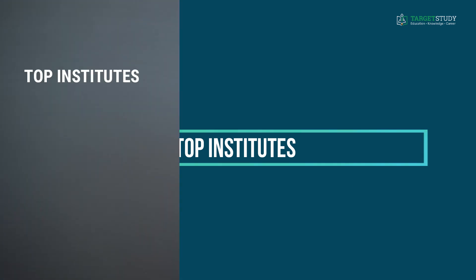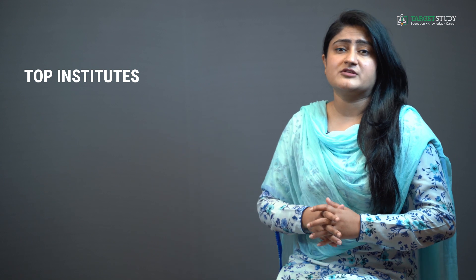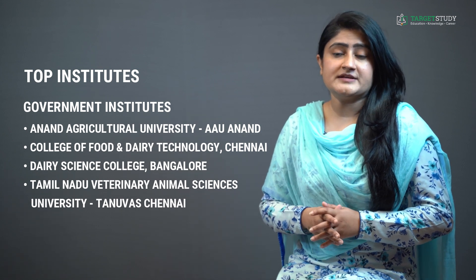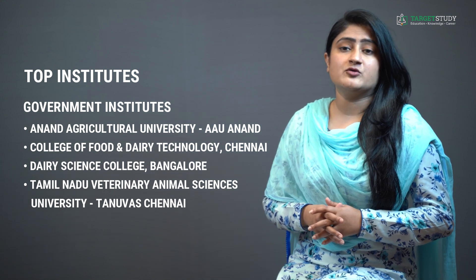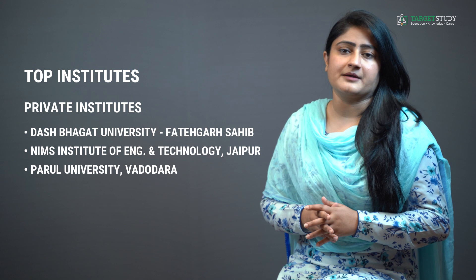Now let me tell you about some of the top BTEC Dairy Technology institutes of India. If you are looking for some of the best private institutes, you can go for Desh Bhagat University Fatehgarh Sahib, NIMS Institute of Engineering and Technology Jaipur, Parul University Vadodara, and so on.